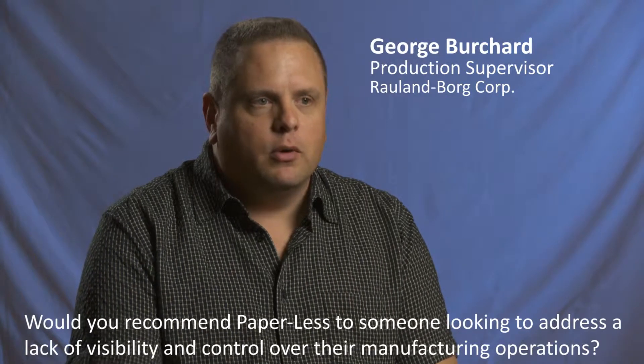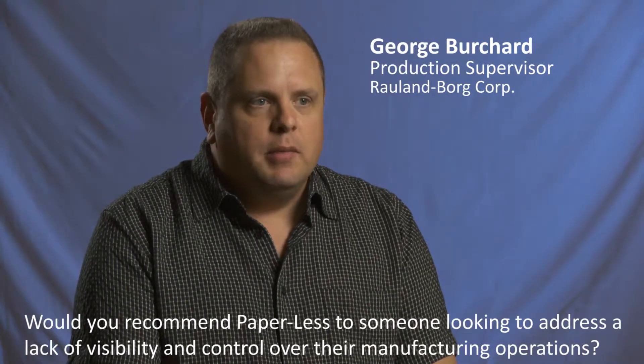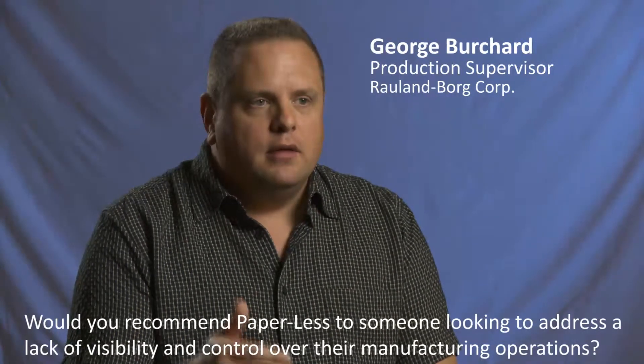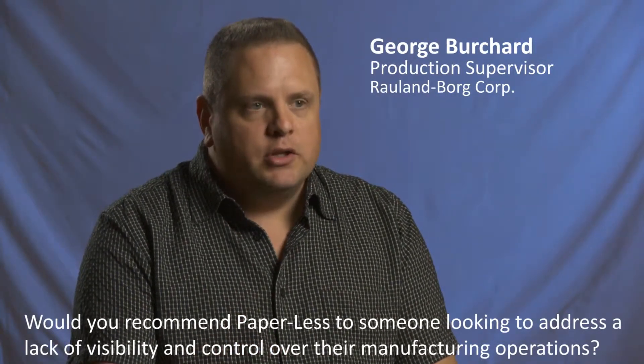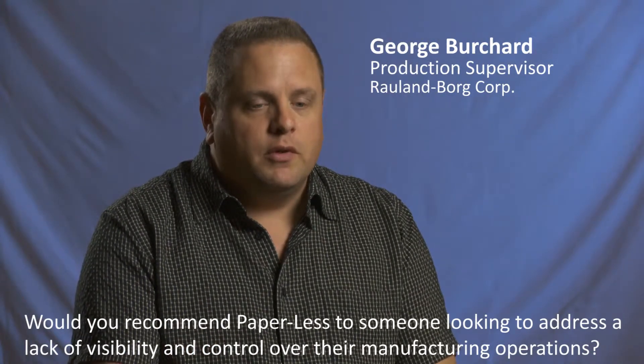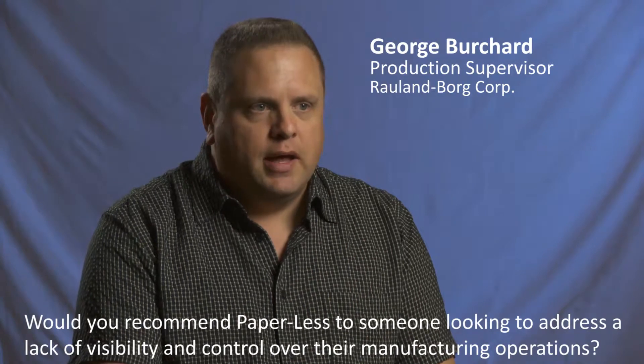Paperless I would recommend to other people who are looking for this type of solution because it really has helped us at Rowland identify labor issues as far as cost and accounting, helping us with our electronic documentation with the shop packets.